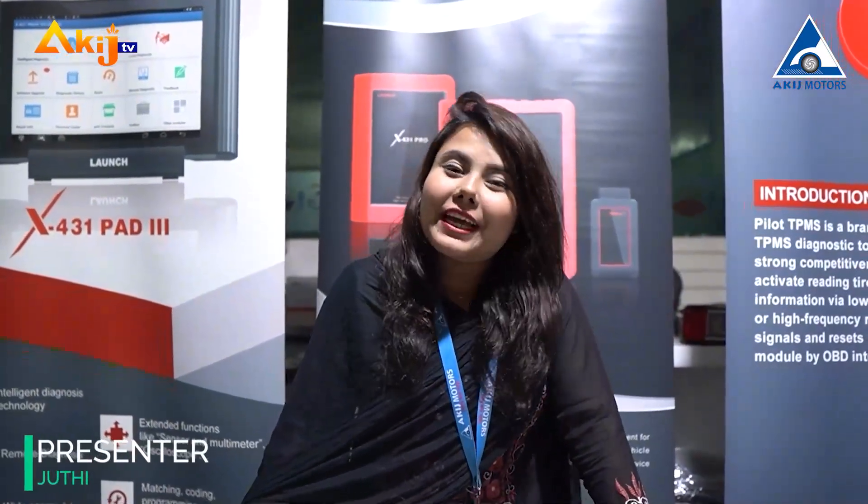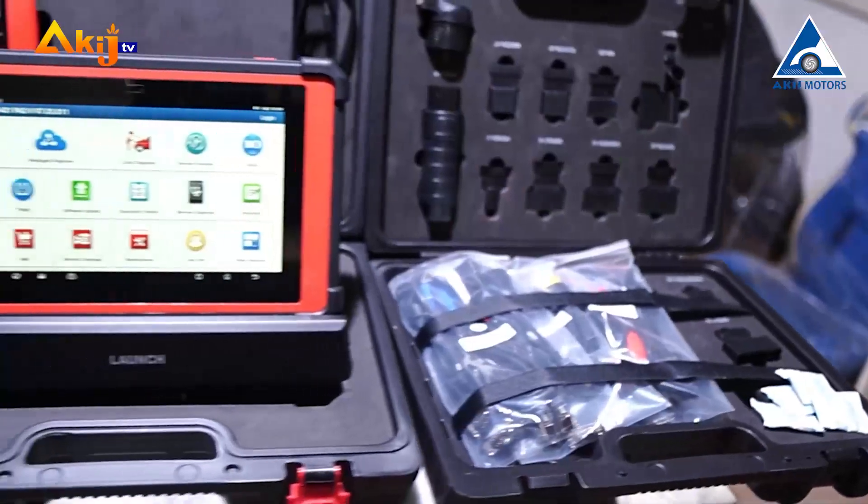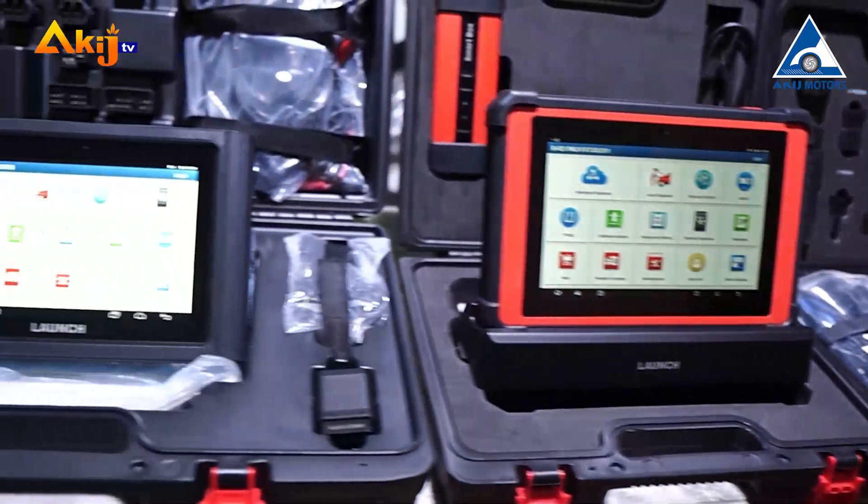As-salamu alaykum. This is Akis TV and this is the first time I am going to visit. I'm going to show you the Auto Service Equipment Showroom and Service Center.